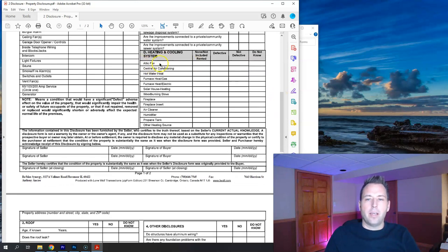Heating and cooling systems use the same categories — none or not included, rented, defective, not defective, or do not know. Items include: attic fan, central air conditioning, hot water heater, furnace, gas or electric heat, solar house heating, wood burning stove, fireplace, fireplace insert, air cleaner, humidifier, propane tank, and other heating sources.